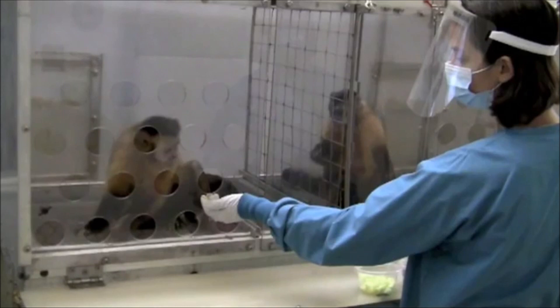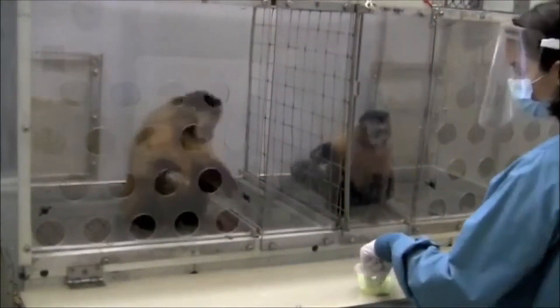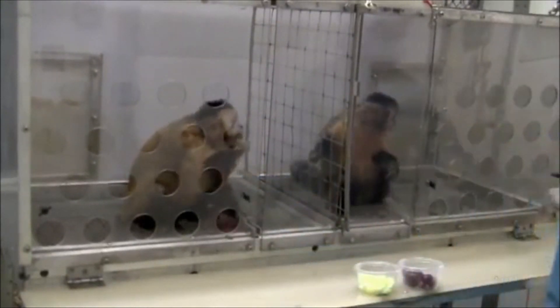Then she sees the other one getting grape, and you will see what happens. So she gives a rock to us — that's the task — and we give her a piece of cucumber and she eats it.